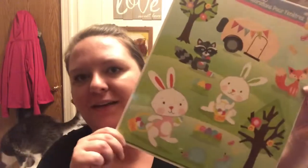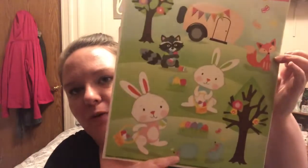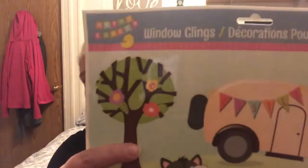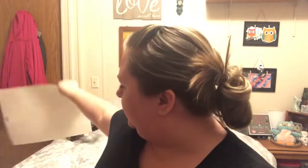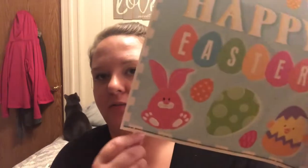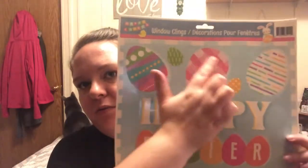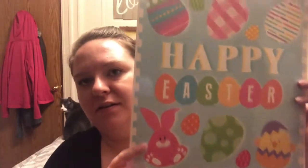This one is probably going to go on Jackson's bedroom window because I think Jenna might have claimed the other one. This one has cute little woodland creatures - of course I had to get it because it's got hedgehogs on it! Their little camper says Easter on top, so cute. And then these ones I had to get because of this cute little chubby bunny egg down here - they just say happy Easter and they're glittery. And this one with the pretty plaid - I love that. So cute.